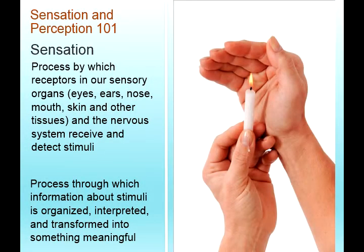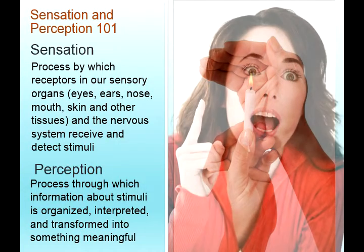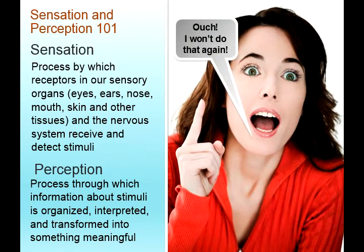Sensation is a process by which receptors in our sensory organs — eyes, ears, nose, mouth, skin and other tissues — and the nervous system receive and detect stimuli. Perception is the process through which information about stimuli is organized, interpreted and transformed into meaningful information. For example, through your senses you might feel something hot, and it is perceived as something dangerous that you won't do again — you say ouch, and then don't do it again.